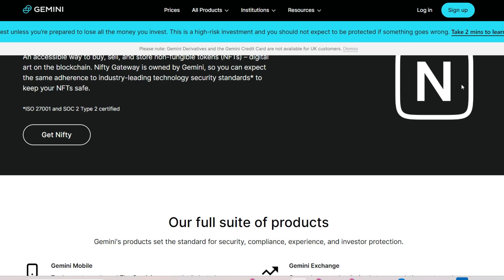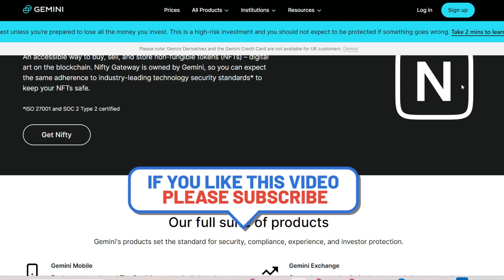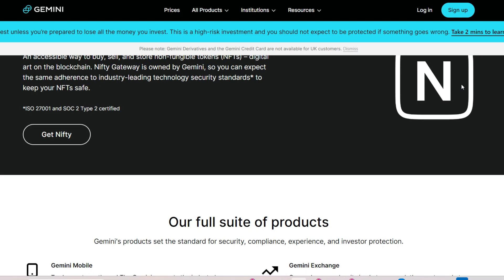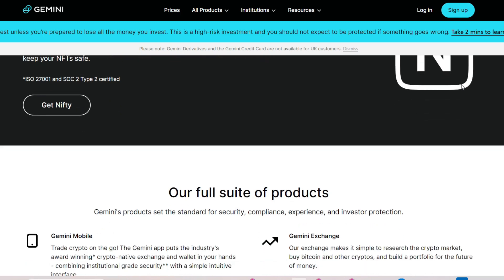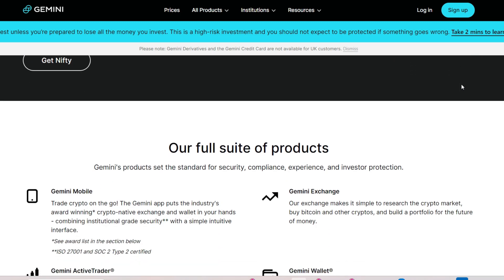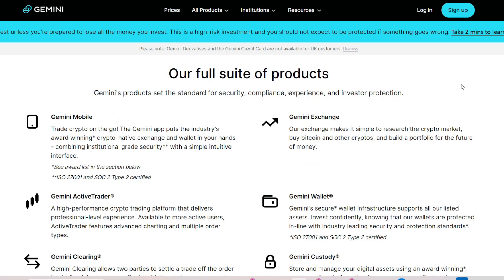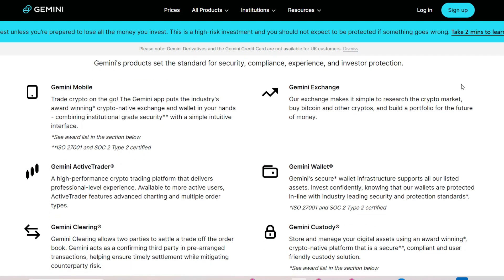Gemini's commitment to AML compliance is commendable, as it helps prevent illicit activities such as money laundering and terrorist financing. However, the stringent AML requirements imposed by regulatory authorities can pose challenges for users seeking to withdraw funds from the platform. To comply with AML regulations, Gemini may scrutinize withdrawal requests more closely, particularly for large transactions or those involving fiat currency. This heightened scrutiny may involve additional documentation and verification steps, which can prolong the withdrawal process and cause frustration for users eager to access their funds promptly.